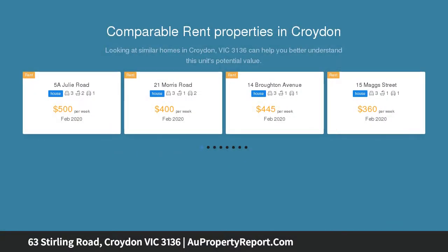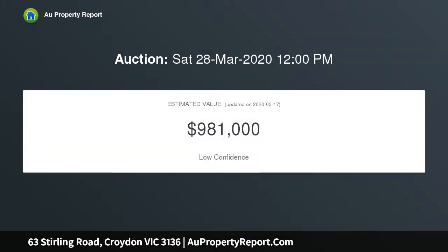Resting in one of central Freuden's most easily accessible streets, this charming clinker brick beauty is warmly inviting, wonderfully spacious and incredibly convenient.